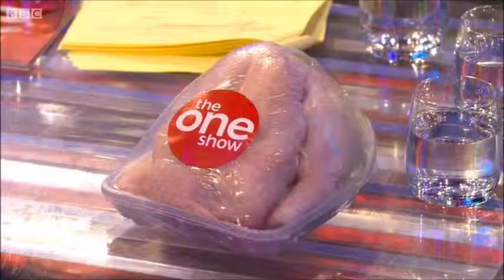Now the average British family has two kilos of chicken a month — about 24 to 25 kilos in a year — so it really has gone through the roof. As a result, we consume something like 2 million tonnes of chicken every year, and it makes up 46% of the protein we get from meat. Forget your steak, lamb, pork and all the other meat — most of the protein we eat now comes from chicken.